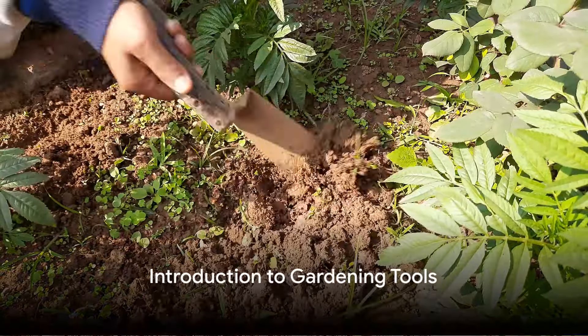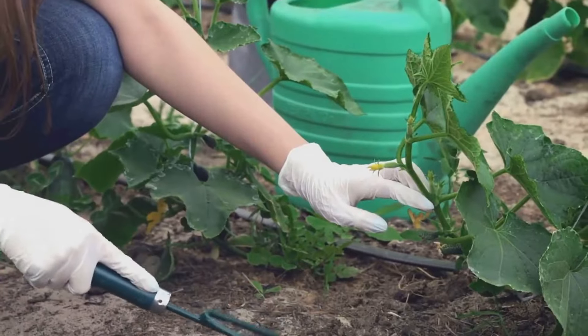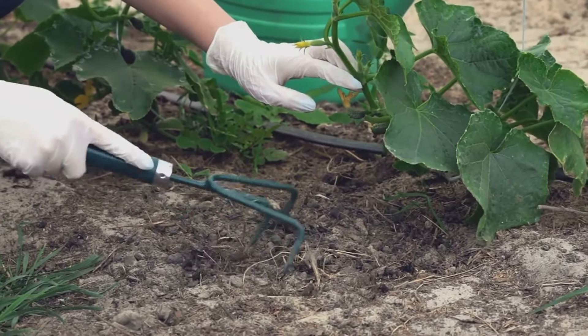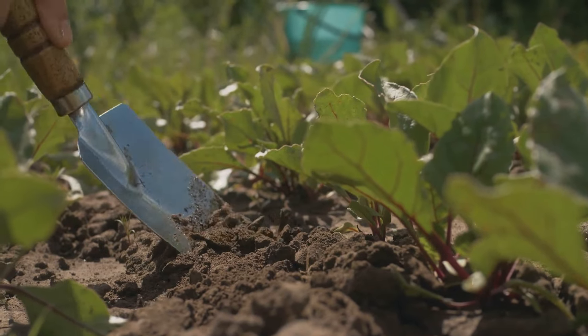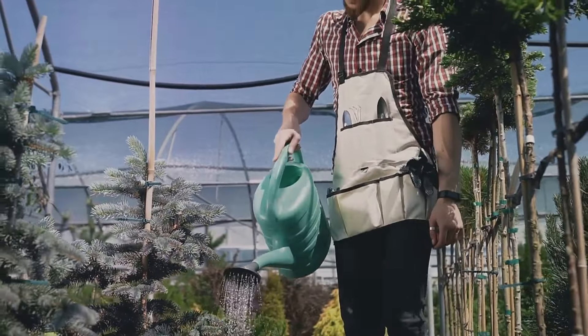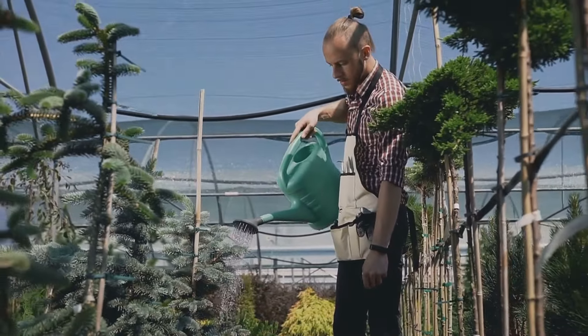Welcome to the ultimate guide to gardening tools. In the world of gardening, having the right tools can make all the difference. From digging and planting to pruning and watering, each task requires a specific tool designed to make the job easier and more efficient. Today we'll take you through a quick preview of the 10 essential tools that every home gardener should have in their arsenal.